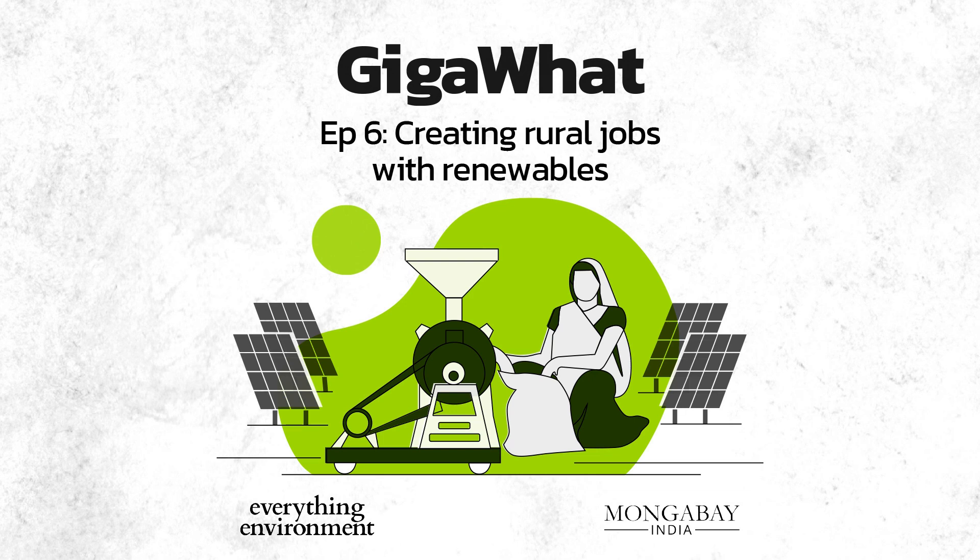Renewable energy — solar power — was a need that came from the customer. It is not something we are trying to impose from the top, because we realized that regular income is a necessity for them, a strong need. Reshamsutra started in 2016. It works across 300 villages in central, south, east, and northeast India, reaching about 16,000 people.